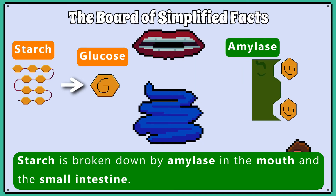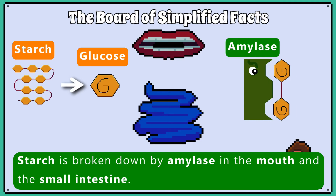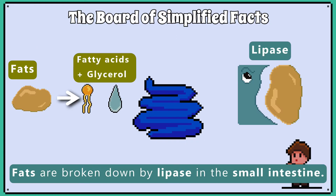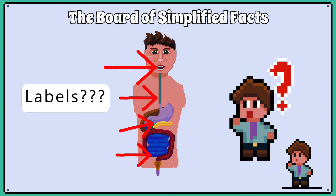So starch is broken down by amylase in the mouth and the small intestine. Proteins are broken down by protease in the stomach and small intestine. Fats are broken down by lipase in the small intestine. In the next lesson, we will learn about labelling the digestive system and going through the role of each part.